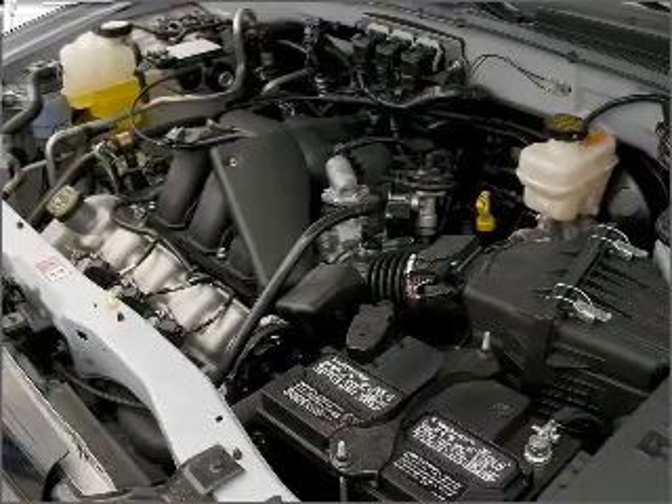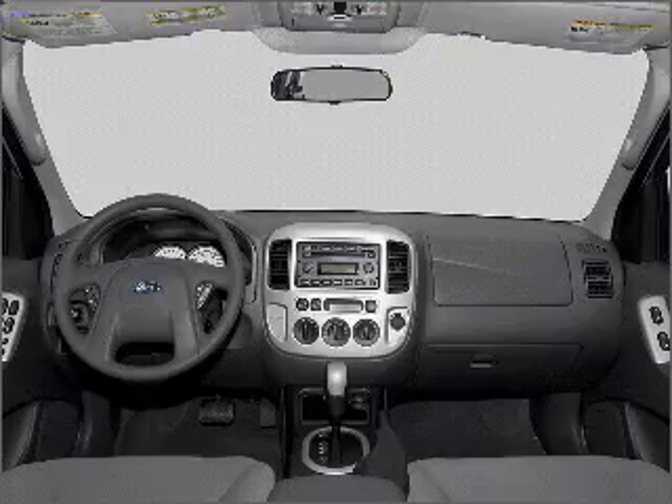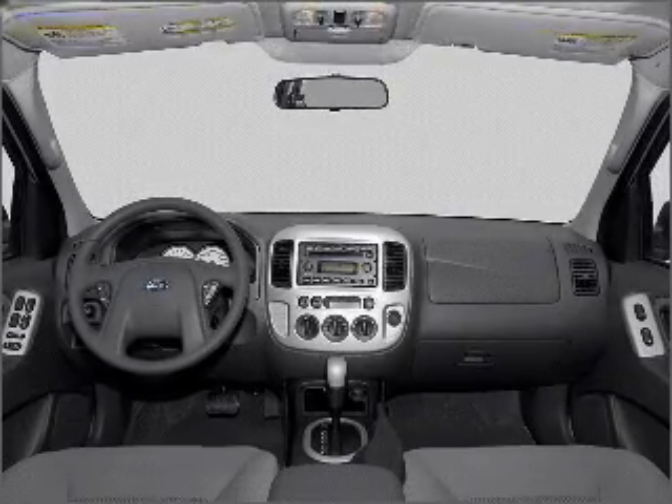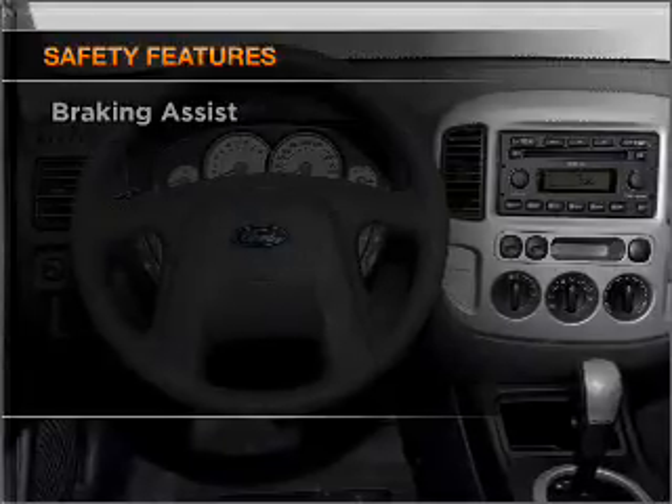Air conditioning, power door locks, power windows, power steering, power mirrors, an AM-FM stereo with a CD player, an adjustable tilt steering wheel. And for your peace of mind, the following safety equipment is included.